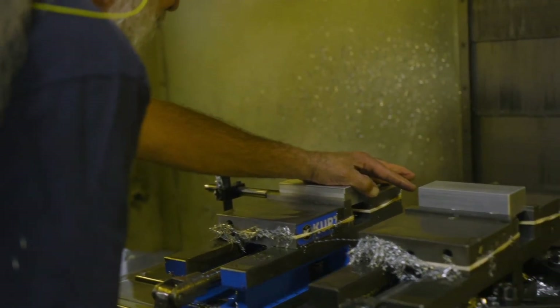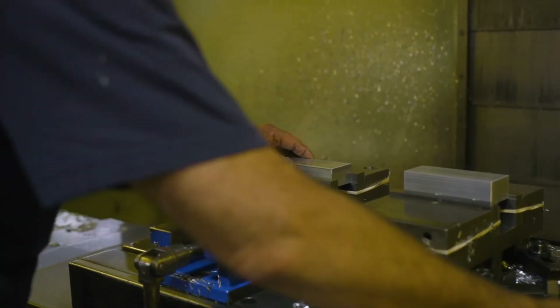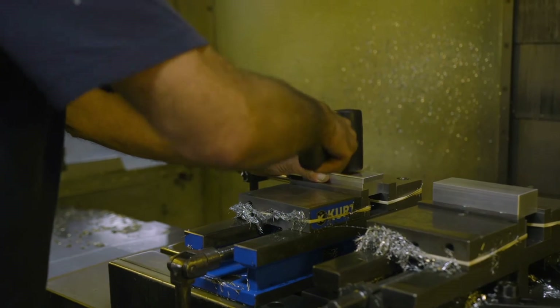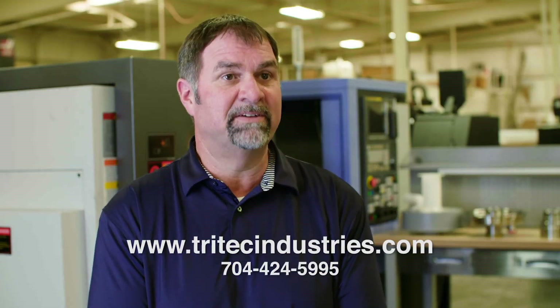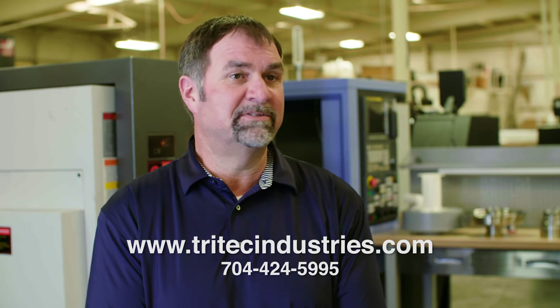Whatever a customer asks us to do, we'll find a way to do it and make it right. Our equipment is like anybody else's equipment, but our knowledge is superior to most. We do quality work, very competitive pricing, and delivery is always on time.